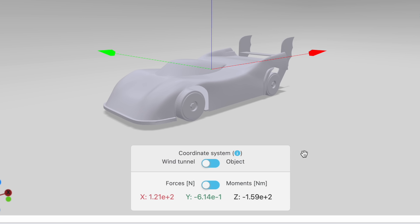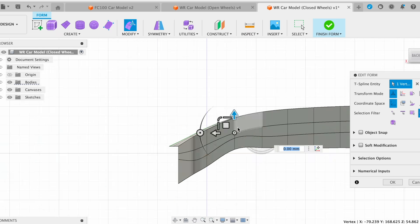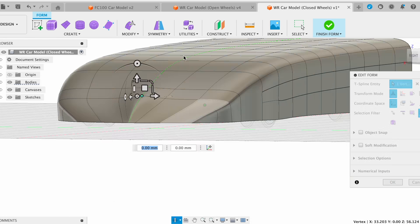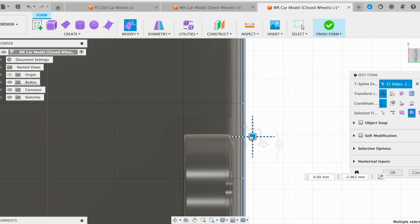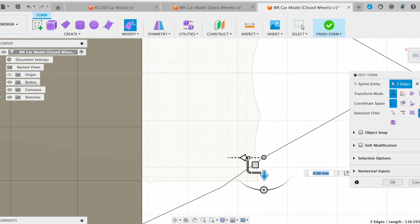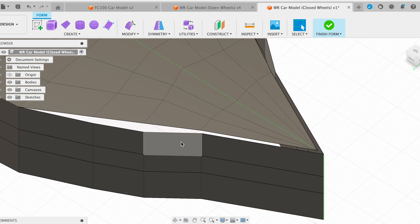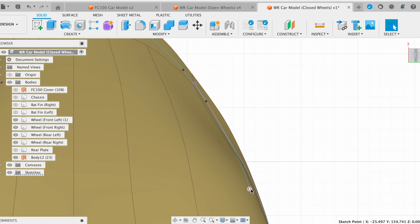Most importantly we've got the forces — the overall drag and the downforce. After this came probably the most time-consuming part of the whole project: designing and optimizing the shell to go around the car, with the goal of reducing drag as much as possible while maintaining a decent level of downforce. In total I did close to 100 simulations, and I'm going to show you my evolution of design now.